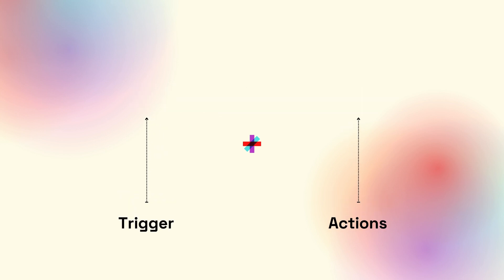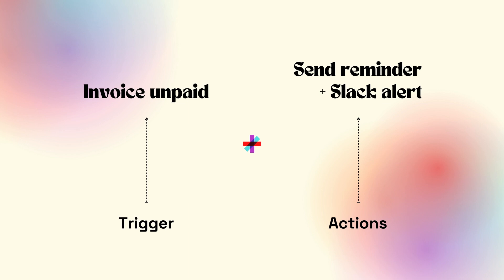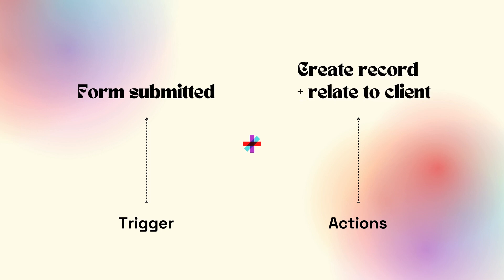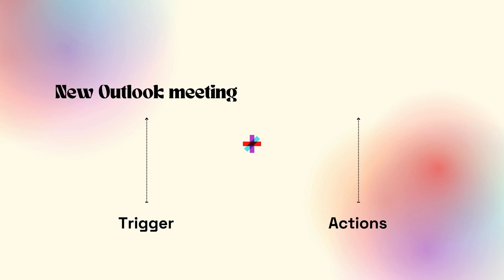A few quick examples: if it's the 15th of the month, send an invoice; if that invoice is unpaid after two weeks, send the client a reminder and notify me in Slack. Or if a prospect becomes a client, send an onboarding form, and if that form is submitted, create a database record and generate a summary document. Or if a meeting is created in Outlook, create a corresponding meeting in Notion for managing it.